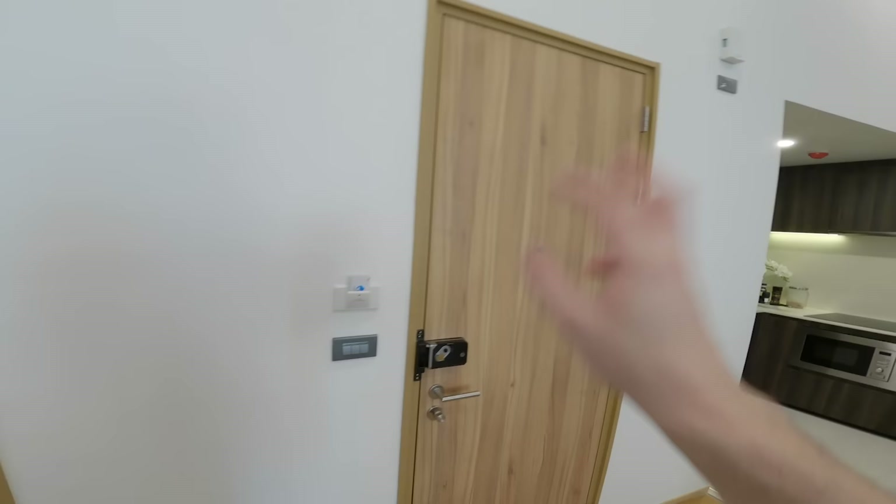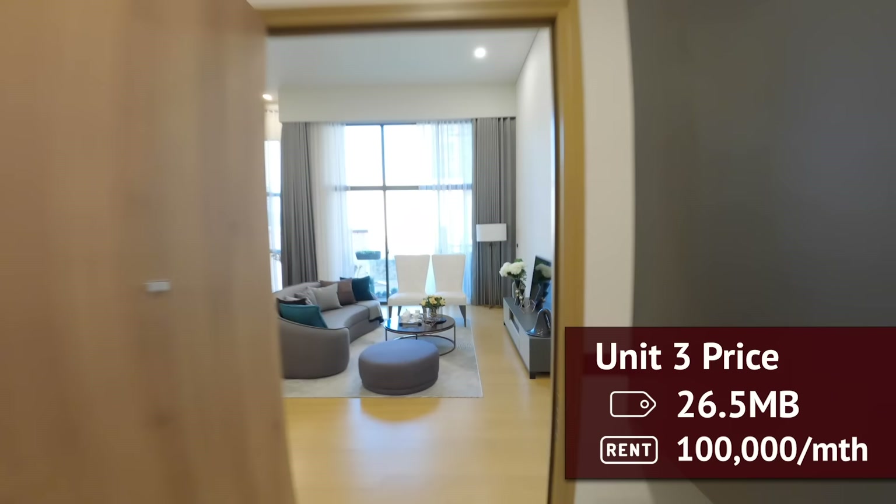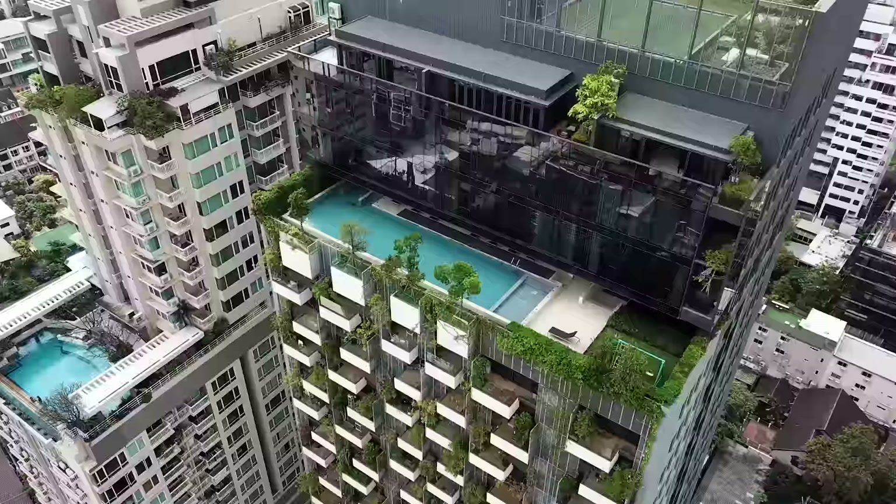Alright, time to head out. Before leaving the unit, there's also storage space right here by the lift — all of this is still yours. The price for this unit is only one million baht more than the previous unit at 26.5 million baht, even though you get an additional 29 square meters of floor space when you factor in the mezzanine.